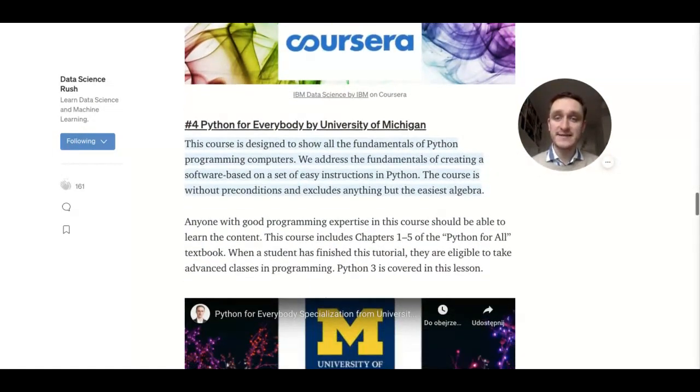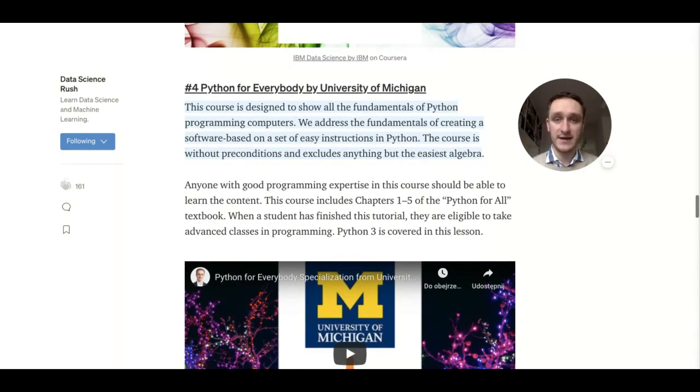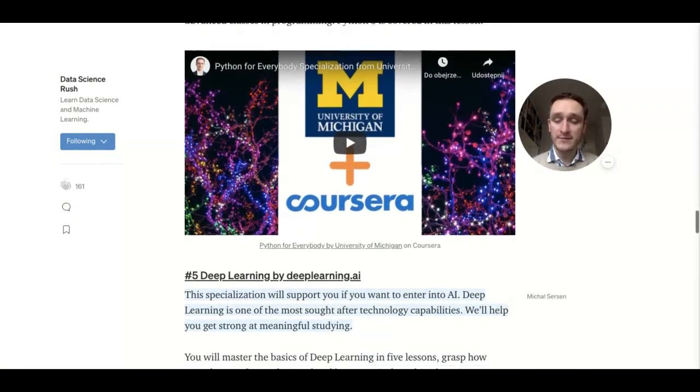The next thing is Python for Everybody from the University of Michigan. This is a great course for people who have no technical background at all and have never programmed in their life — Python will be their first programming language. It's the basic way to get into programming. For example, if you wanted to start with IBM Data Science but found it too difficult, start with Python for Everybody, learn all the Python basics, and then go back to IBM Data Science.